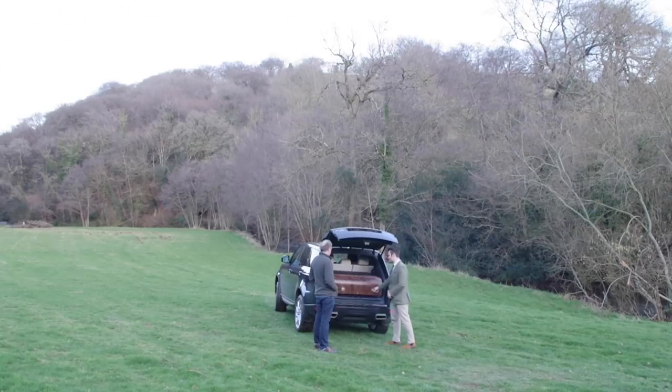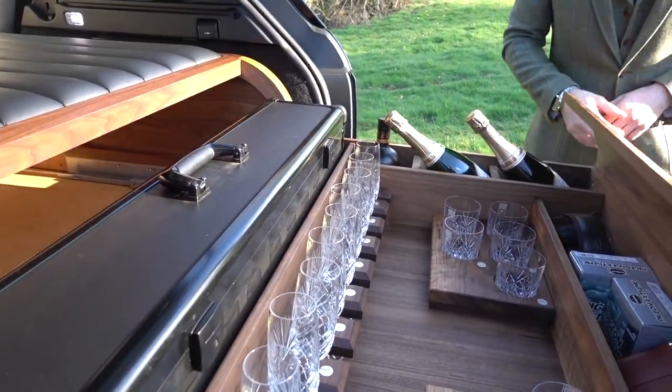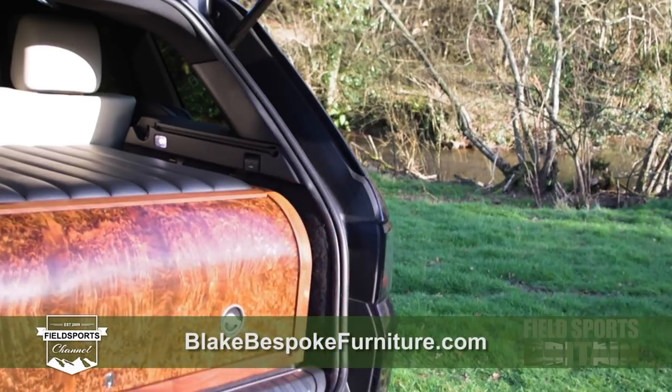Blake's gun cabinets are not cheap — they start at £4,000 and the most expensive one he made cost more than £10,000. But they are lovely. If you want to see more, have a look at BlakeBespokeFurniture.com. Thank you Blake.